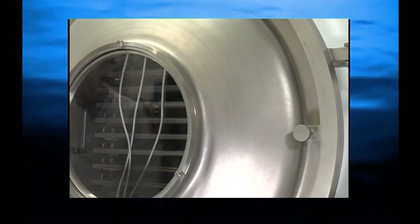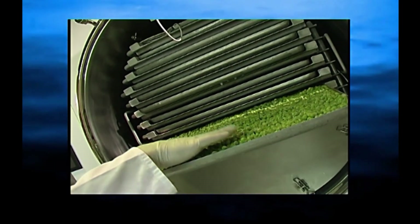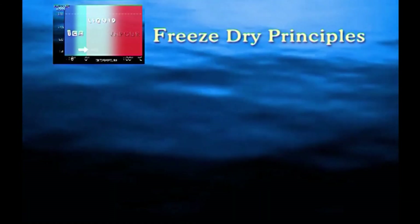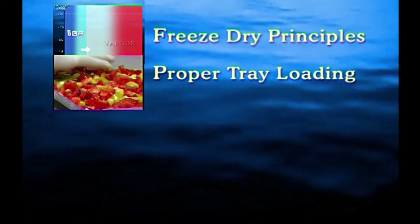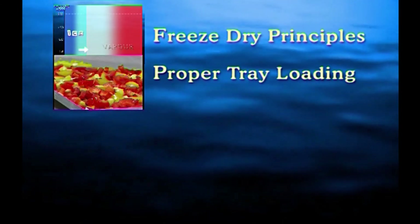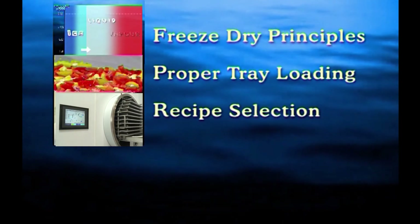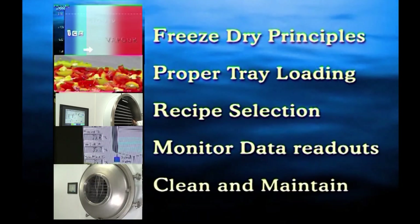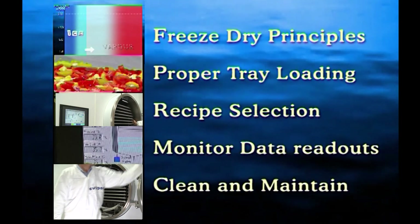Every Cut and Freeze dryer is a top quality example of precision engineering that will provide years of reliable service. Whatever the product, best results will be achieved with a good understanding of the principles of freeze drying and how they are implemented in practice: careful loading of the product trays to ensure complete and even drying; choosing the correct recipe for each product, making adjustments as necessary; monitoring data readouts throughout the sublimation process; and regular cleaning of the module unit and following recommended procedures for overall system maintenance.